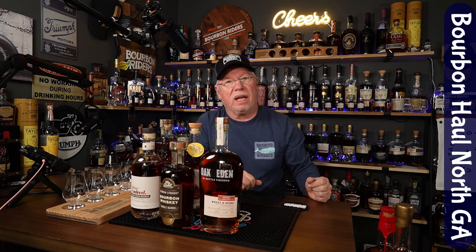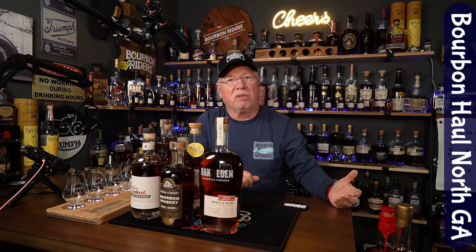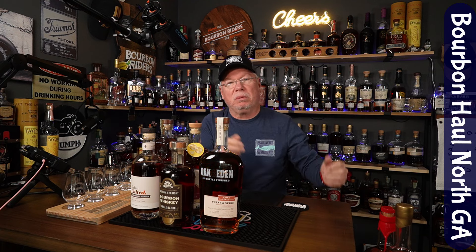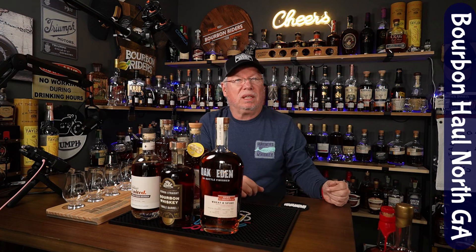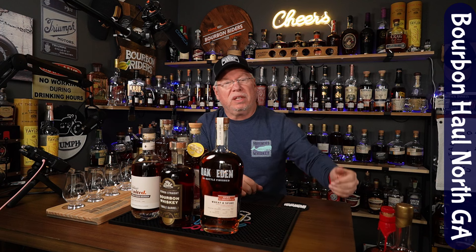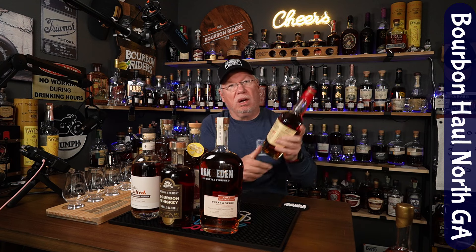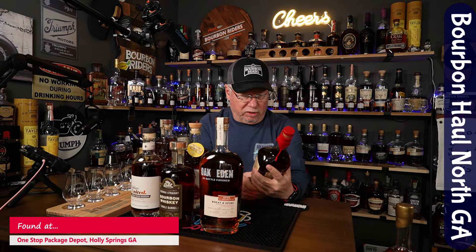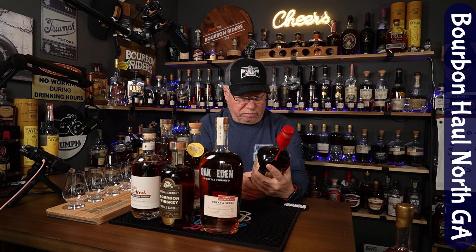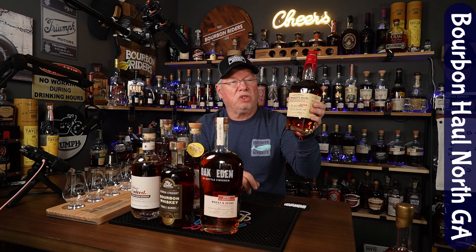Next up, something I got in a raffle. I showed up at One Stop Bottle Shop in the middle of a raffle — I didn't even know they were having it, I wasn't paying attention to their social media. They went through the people who had raffle tickets, and after that they opened it up and still had a couple of these left to buy. So this is the Maker's Mark 2024 heart release. I've opened it for a small taste, but a full review is coming on the channel soon.